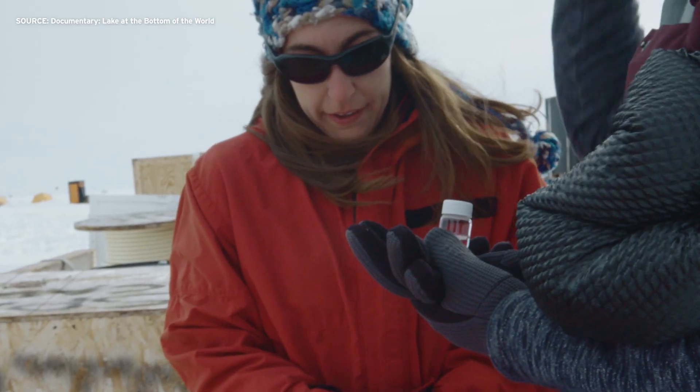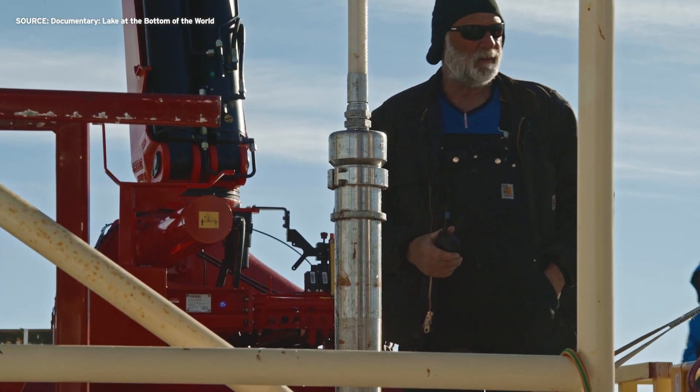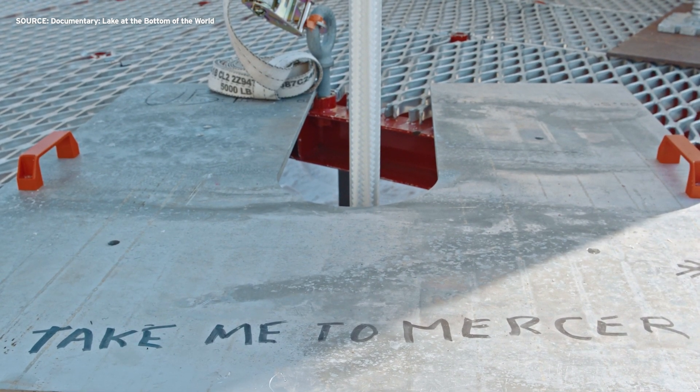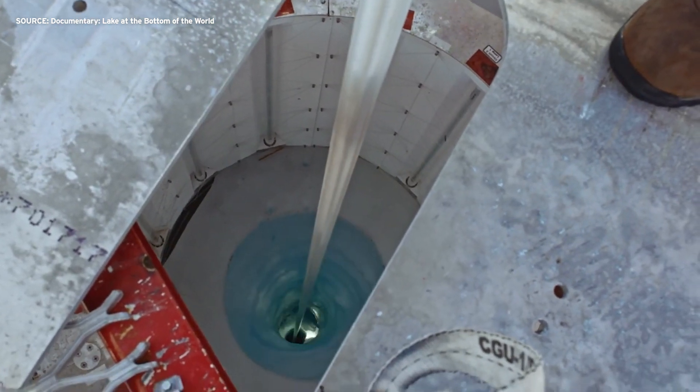When we accessed Mercer Subglacial Lake, the water column was about 15 meters thick — that's a pretty deep lake. Venturelli was there during the collection. She says long metal cylinders were dropped through the hole and into the lake. Researchers sent containers to the bottom where they captured a sample of the sediment on the lake floor. What those devices came back with had never been found before.